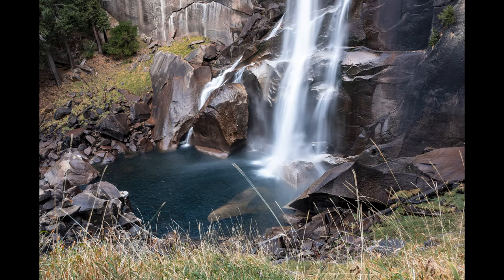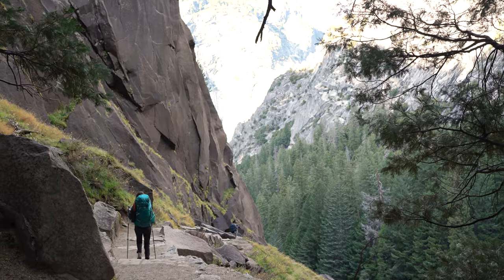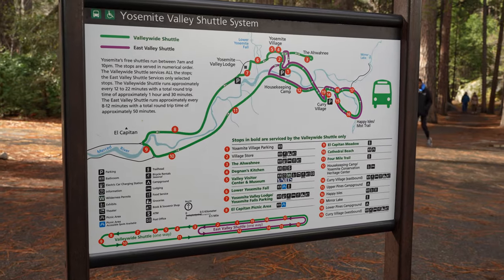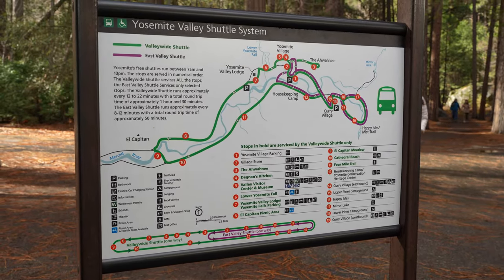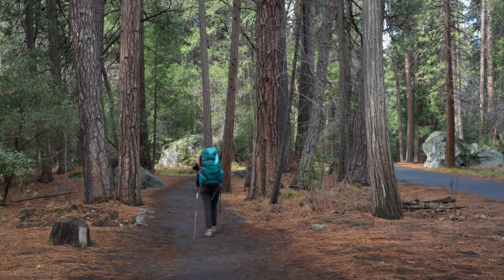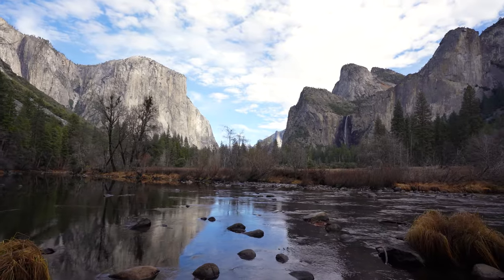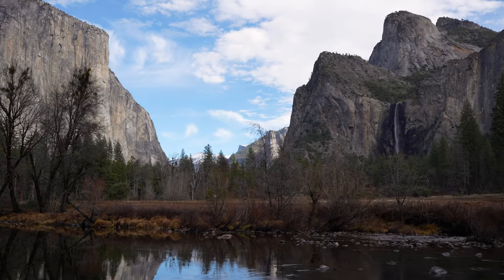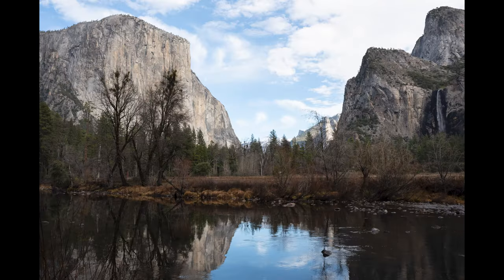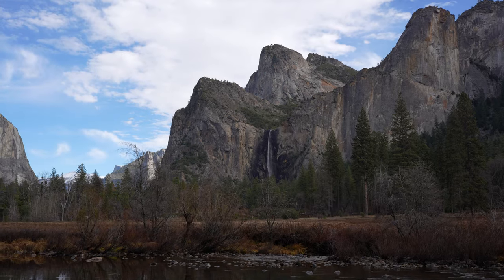One of the cool things about Yosemite is they have a free shuttle bus that goes around the whole valley, so you can do a through-hike and then take a bus back to the car if you don't want to do an out-and-back or loop trail. There are also cool trails that go all the way across the rim of the valley. On the way out we stopped at Valley View again and got a few last pictures. Overall, we really enjoyed this hike — we loved how peaceful it was and didn't see many people on the trail. We didn't see much wildlife, but we really enjoyed the views of Half Dome and the overall experience.